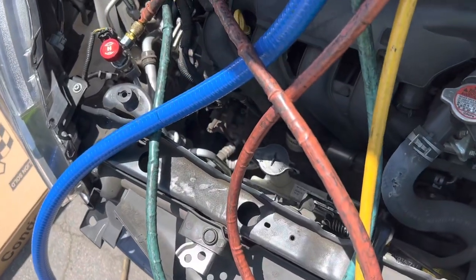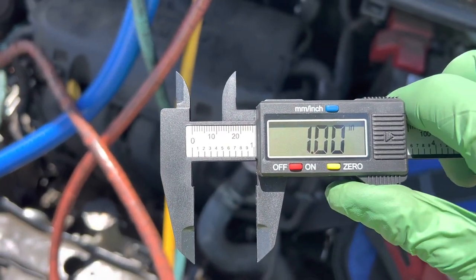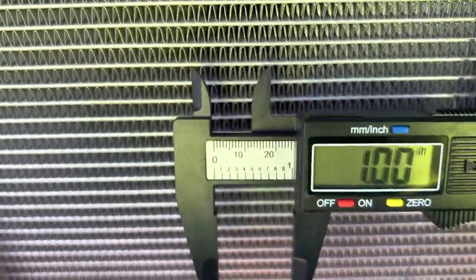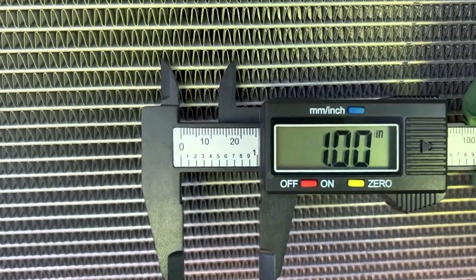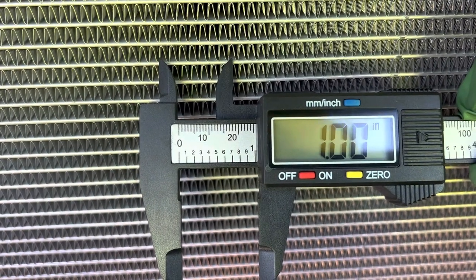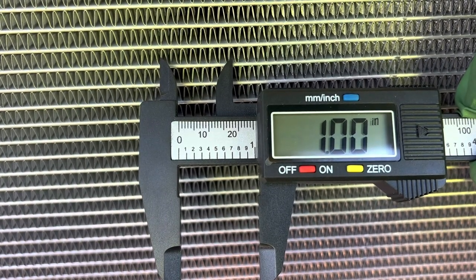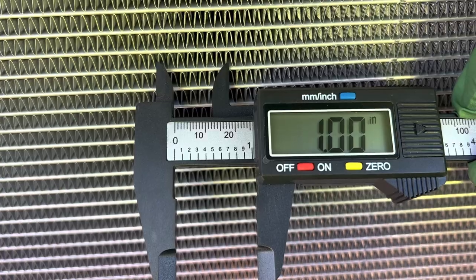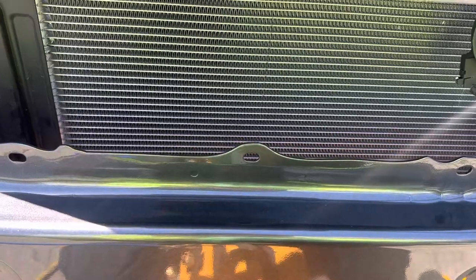This is an item you do not want to purchase. Let me get this back to one inch to count the fin count on this aftermarket condenser. My eyes are getting really bad - these fins are so big it's easy to count. We got: 2, 4, 6, 8, 10, 12, 13, 14, 15 - we have 15 fins per inch. That reminds me of old condensers from the 1970s and 80s meant for R12.